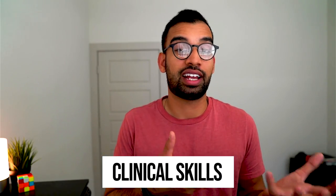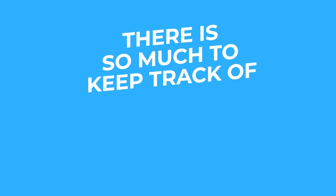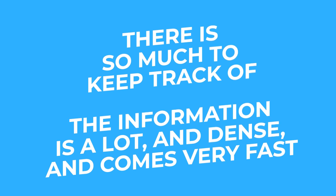And if that wasn't stressful enough, you'll likely have some kind of sessions or activities throughout the week or year that are basically working on your clinical skills — things like how to be a doctor, how to use a stethoscope, how to look at somebody's ears, how to evaluate somebody's vitals. As you can see, during the semester it is very easy to get overwhelmed — because you have so much to keep track of, the information is a lot, and it comes at you very fast.